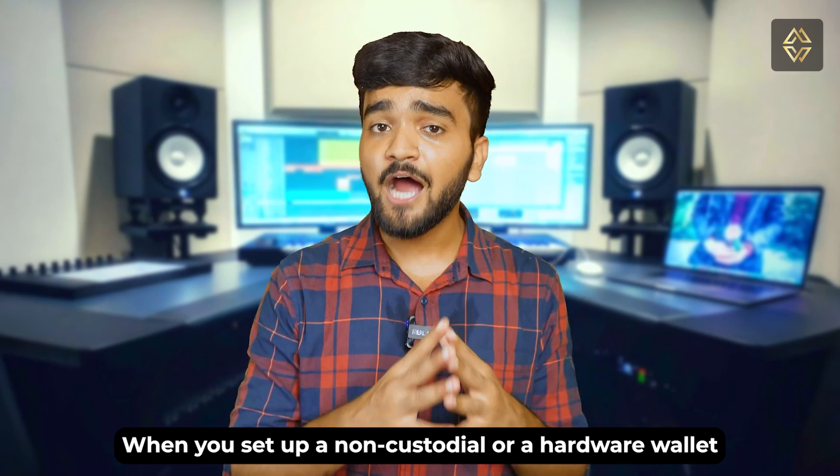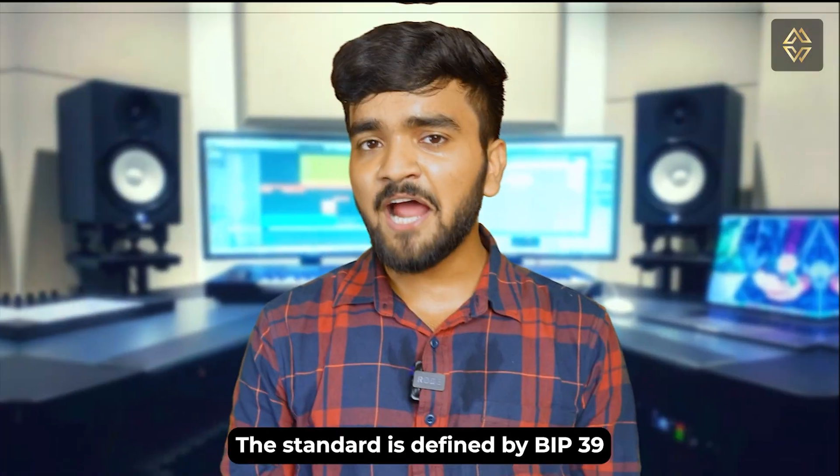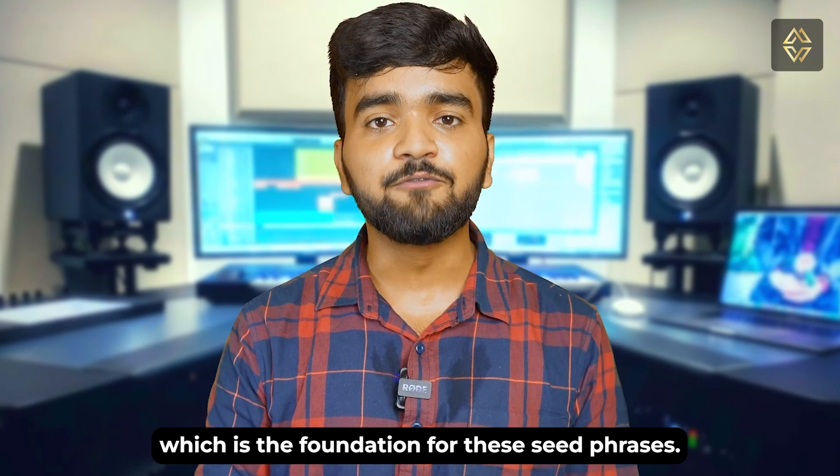When you set up a non-custodial or a hardware wallet, you are often prompted to write down these words. This standard is defined by BIP39, or Bitcoin Improvement Protocol 39, which is the foundation for these seed phrases.